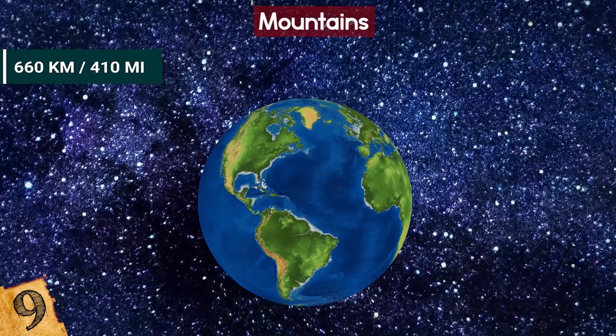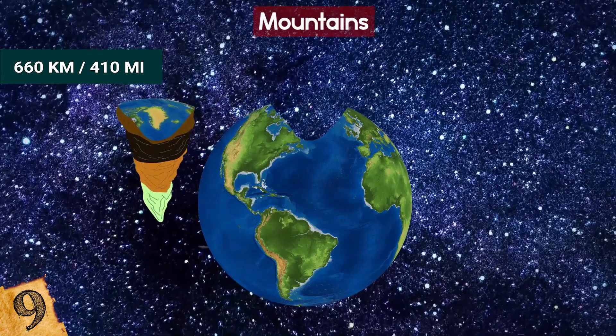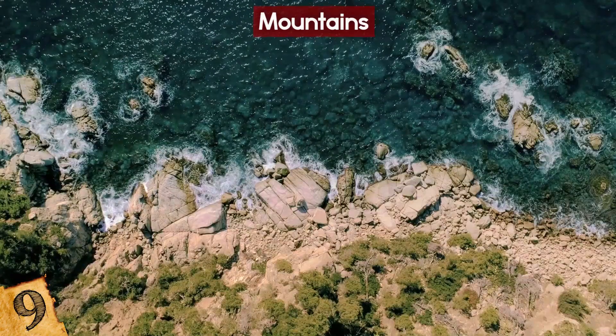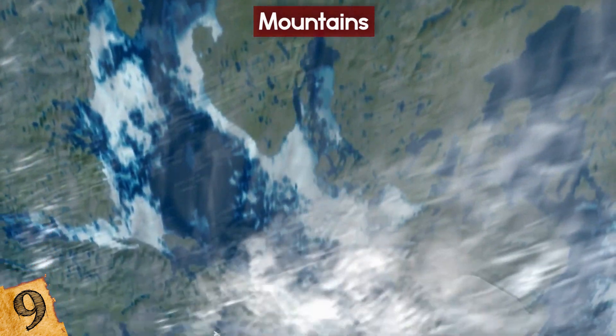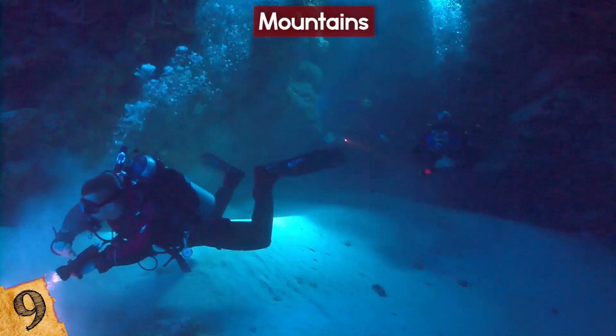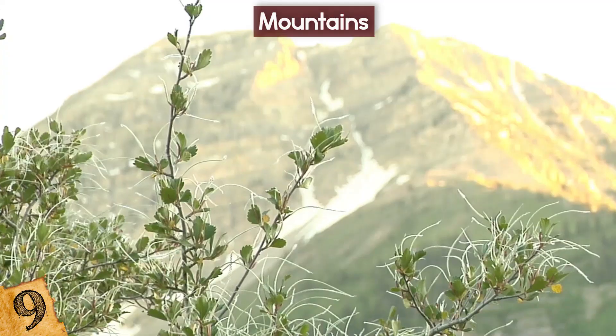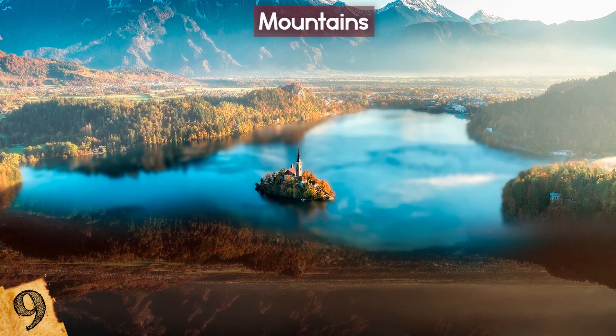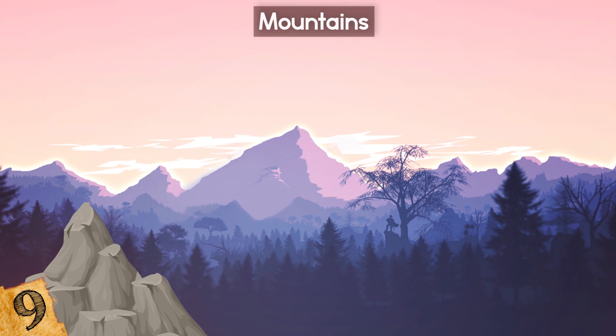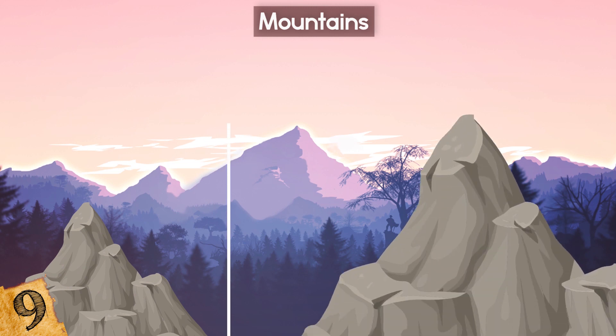In particular, the study researched the so-called 660-kilometer boundary at the base of the transition zone. Rather than being flat, this region was found to be rough — so much so that it looks very similar to the surface. Just as we see flat ocean floors and the peaks of mountains, that's how the structures appear down there too. And there's a very good chance that some of these underground mountains dwarf the size of Everest.